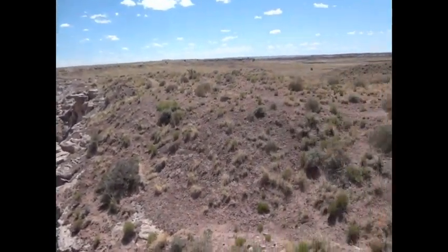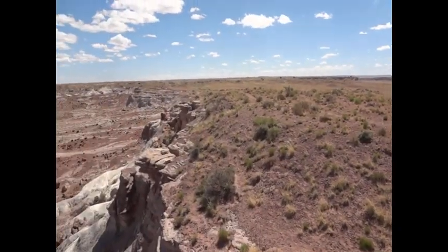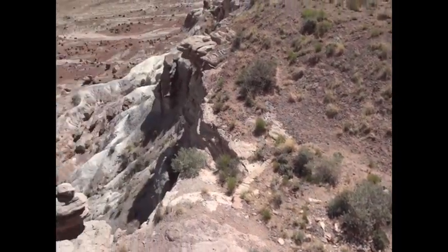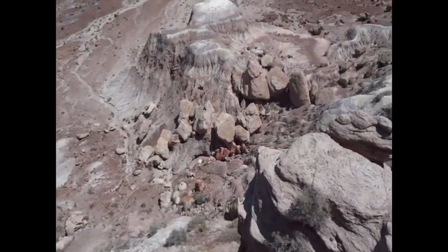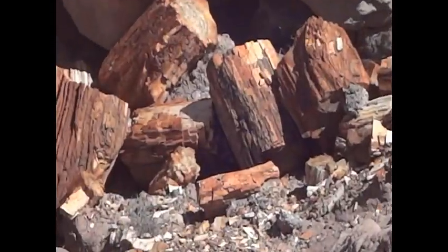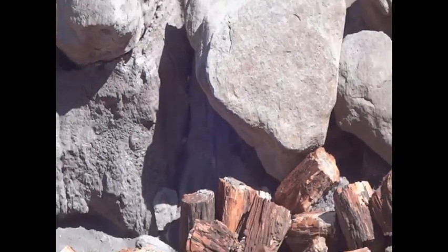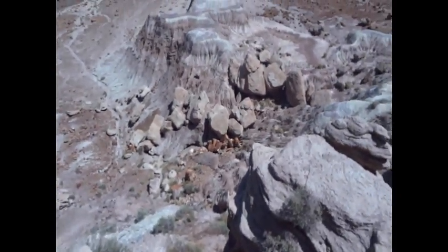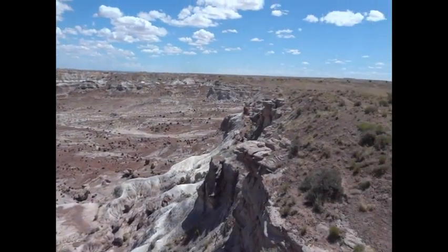There could be tons and tons of trees buried underneath all this field, grasses, hills, and stuff. You don't really know how much is here. As you can see, even down here, how it's coming out and piling up down there. There's probably, who knows, maybe millions of tons of this stuff buried yet that no one has ever seen. But through erosion, maybe someday it'll finally show itself.